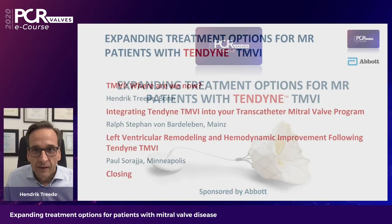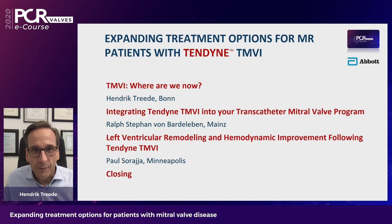The three of us will lead you through this program. I'm going to give a short introduction on where we are now with the Tendine TMVI system, then Stefan is going to talk about how to integrate Tendine into your transcatheter mitral valve program, and Paul is going to speak about left ventricular remodeling and hemodynamic improvement. There will also be time for discussion.